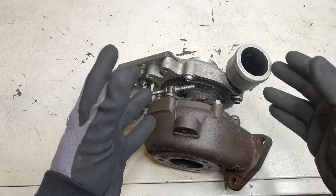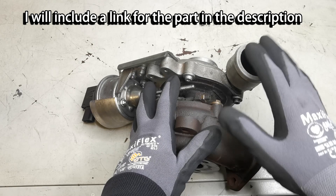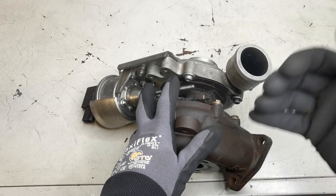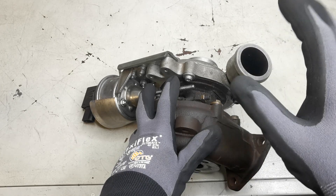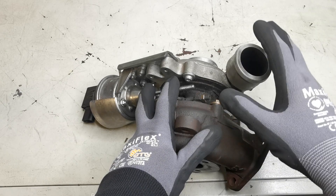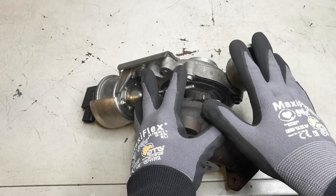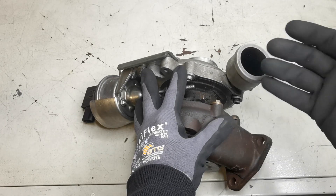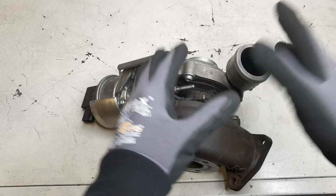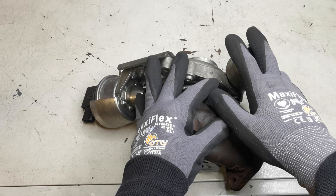If you own one of these vehicles, I would highly recommend replacing that filter and having it as part of a service interval guide. If you're a mechanic or working on these vehicles, be aware that it's an item you want to be looking at — inspecting, checking for cracks, checking if there's any service history on it. If you advise the customer to have it replaced and they ignore you, you've done your part. You've given them all the information, and if any failures come as a result, it is not on you.